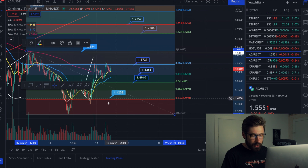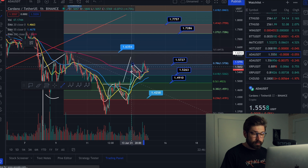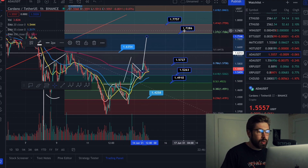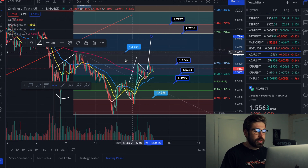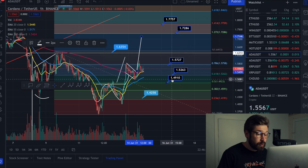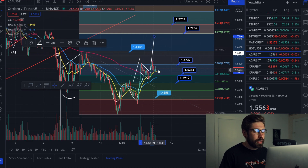Back on ADA, we also have this bull flag pattern — here's your flag. If we start to break these key levels of resistance, that will bring us up pretty close to the 1.272 at about $1.72. Keep an eye on $1.57 and $1.63 — if we break through those, that's confirmation we're heading to $1.72. Our levels of support are $1.52 and $1.49. It is looking strong for continuation right now, but I'll always give you your levels of support.